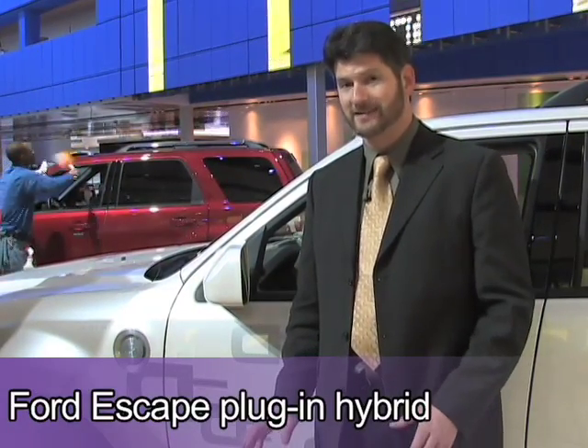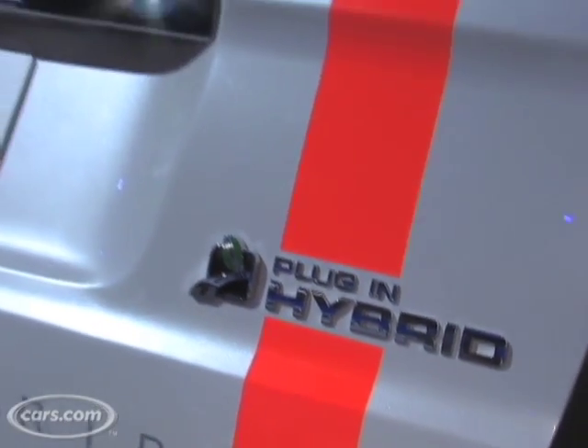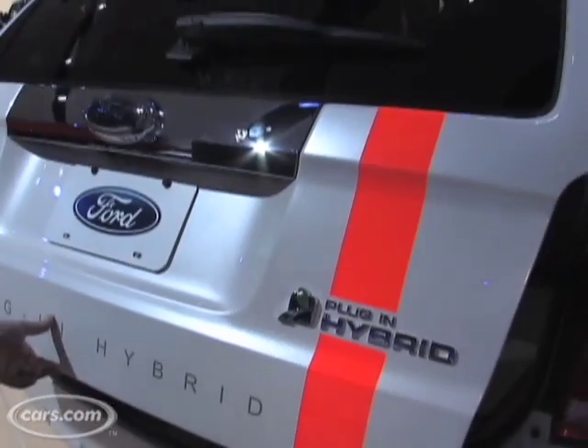While no one was looking, Ford brought out a plug-in version of its Escape Hybrid. That's obviously where you plug it in. Now this isn't necessarily a real product, or at least not yet, but it is based on the regular hybrid. It seems like it is drivable, so I'll give it a thumbs up.